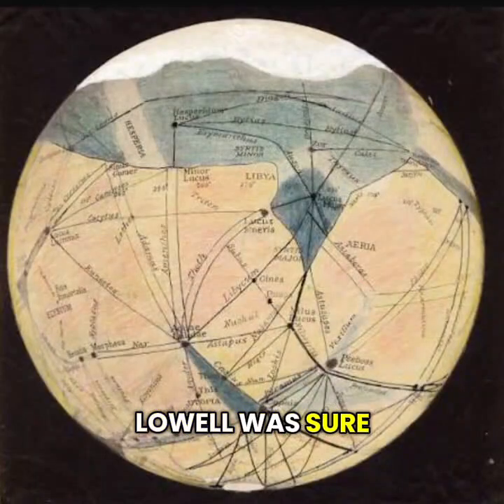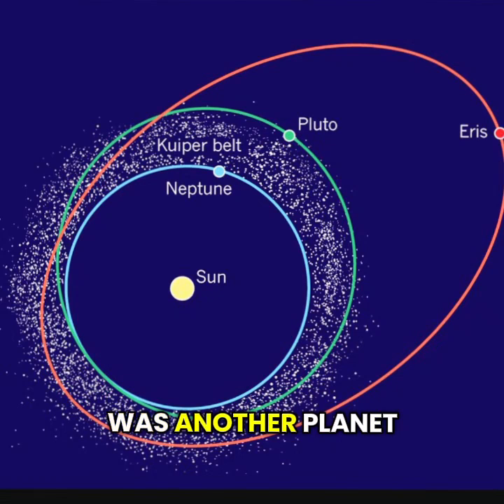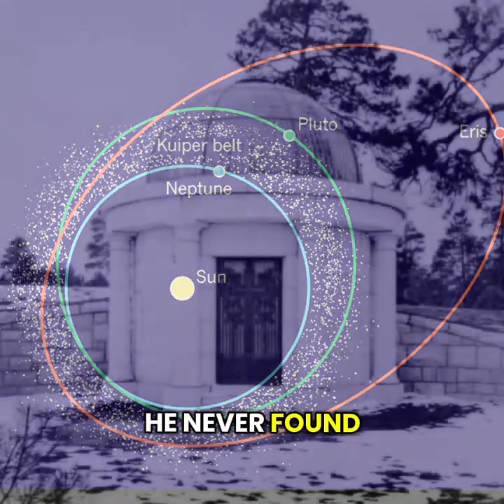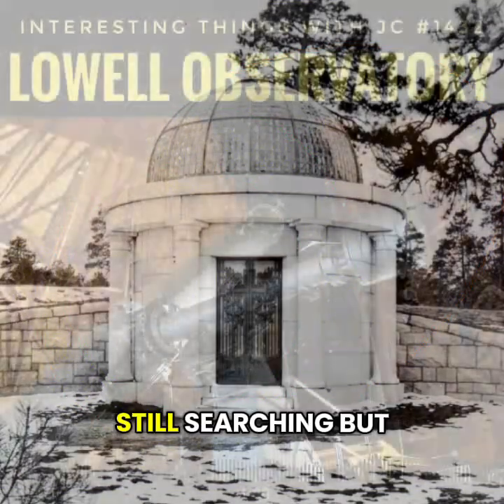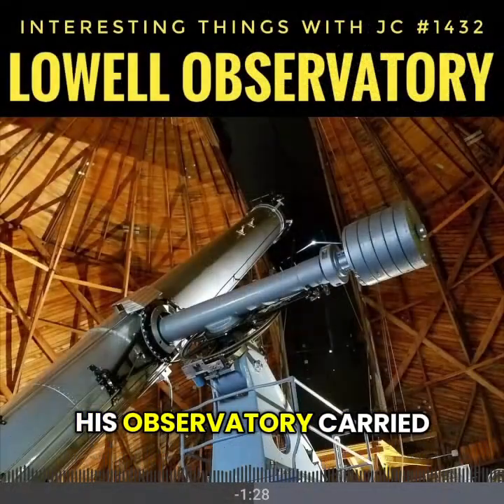Lowell was sure that Mars had canals, and that there was another planet tugging on Neptune's orbit — a world that he called Planet X. He never found it, and he passed away in 1916, still searching. But his observatory carried on.